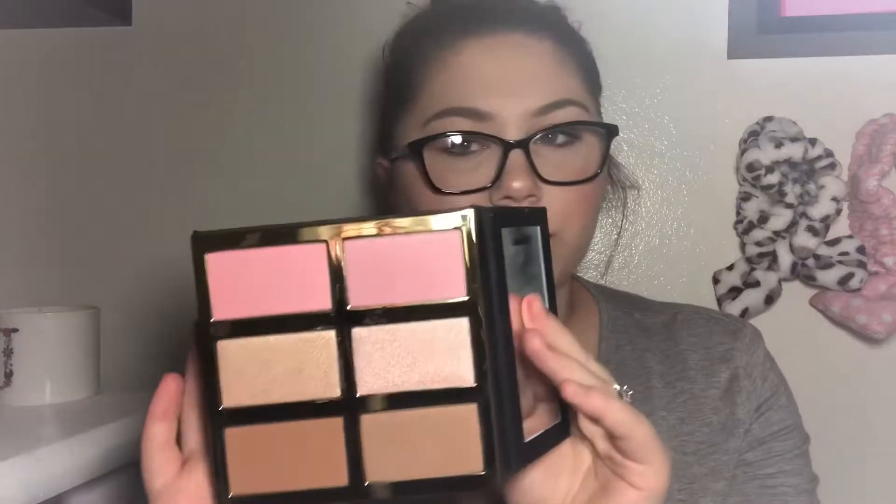The first product is a brand new item I have never used. This is the Tarteist Pro Glow 3 Cheek Palette. I'm getting rid of this because I have the Pro Glow 2 Palette from Tarte, and I like those colors better than this one. These are just colors I will not use — just not colors I reach for. So we are going to get rid of it. Since it is brand new, it will go into a future giveaway for one of you guys.